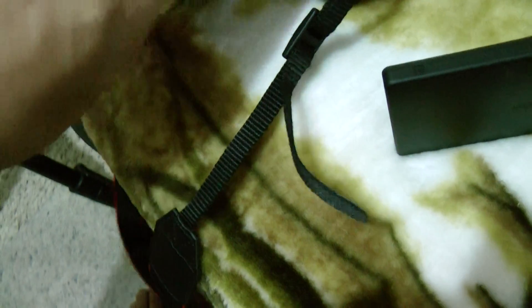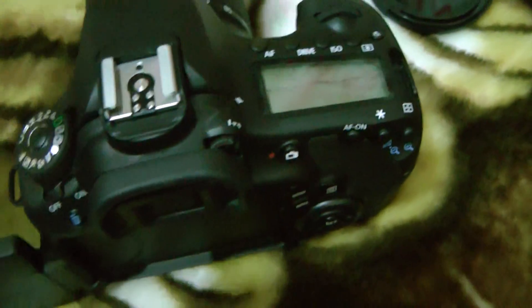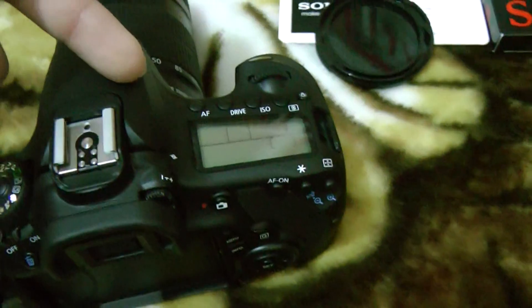The 60D is meant more for semi-professional use because of this dial — I don't know what you call it, but basically it lets you control settings without looking at the screen.